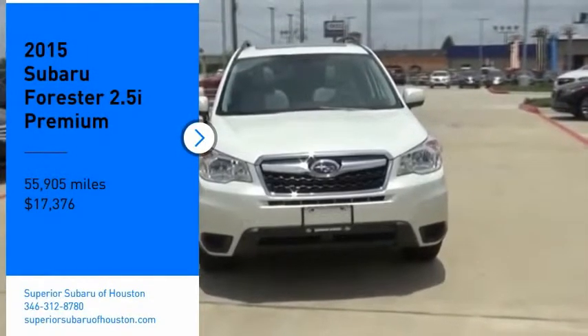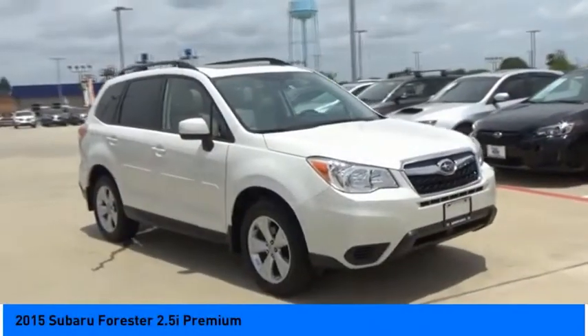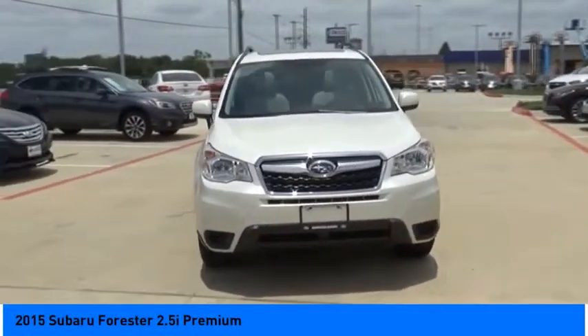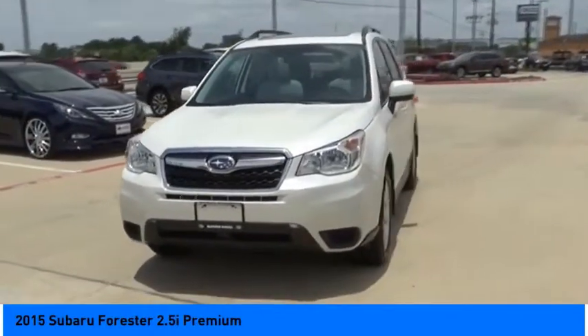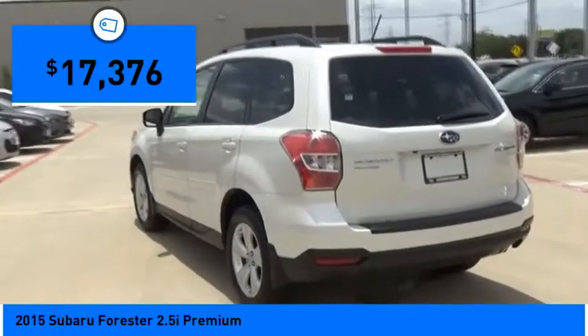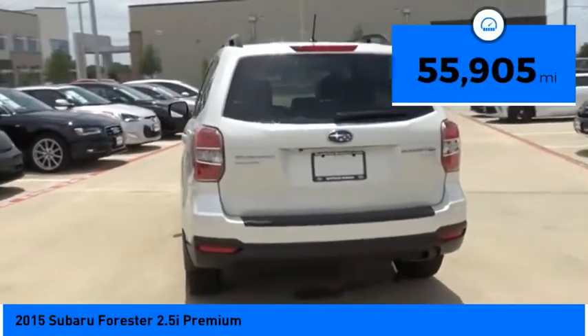Stop by and take a look at the 2015 Forester. The Subaru Forester is a sensible, practical, and affordable vehicle. It has an impressive, comfortable ride and handles well, and is priced below $20,000. This vehicle has less than 60,000 miles.